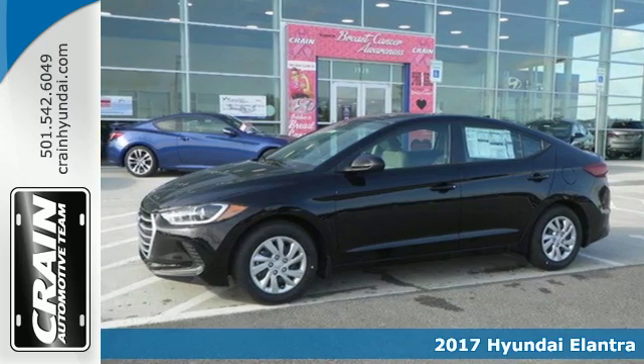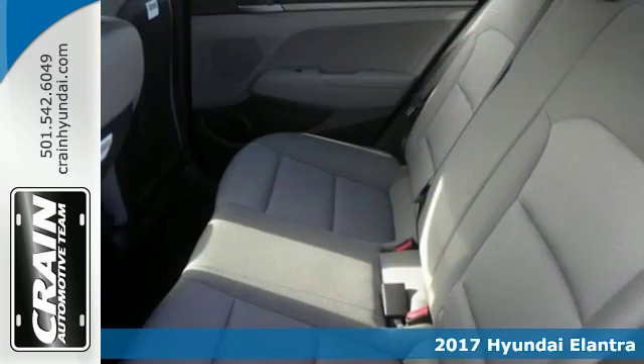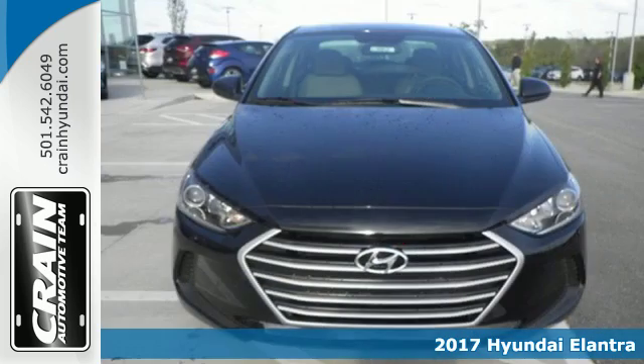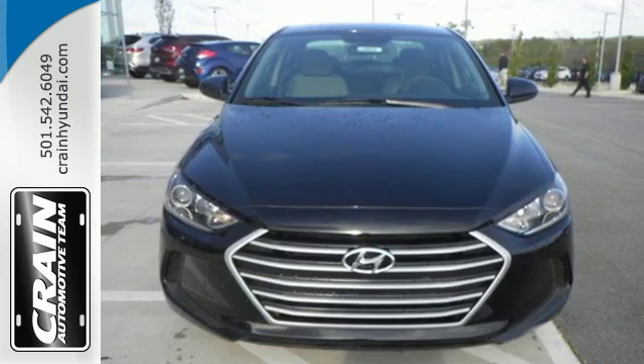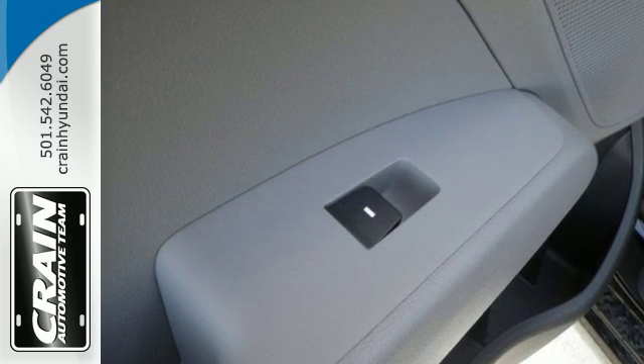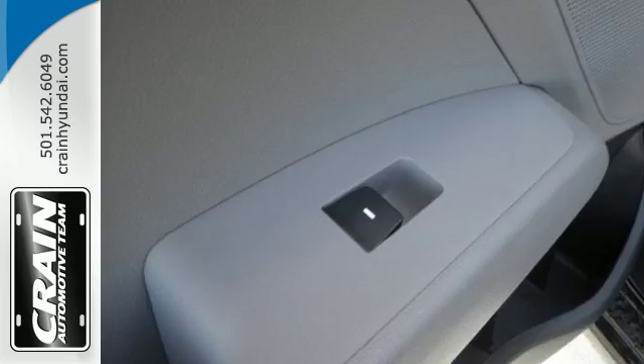Here's a 2017 Hyundai Elantra. Exit the entry level and step into a car that feels like it was made just for you. The interior is so roomy the government classifies the Elantra as a mid-sized car, and the 60/40 split-fold down rear seat back opens it up even more.